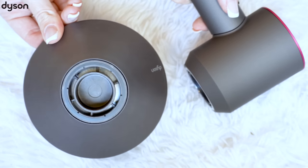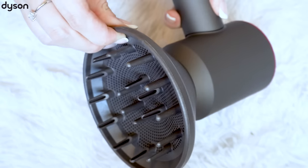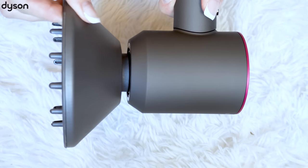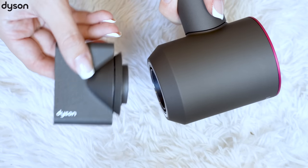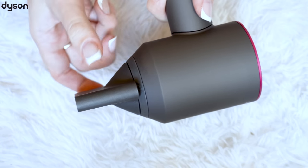There are two attachments in the package: the Dyson smoothing nozzle, the styling concentrator, and a diffuser. This hair dryer is lightweight and balanced. The motor of this dryer is in the handle while the airflow convention is on its head — this is what makes it such a unique technology and this is what makes it work so very well.